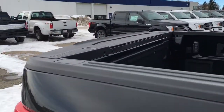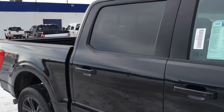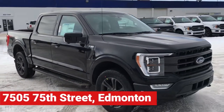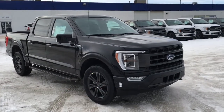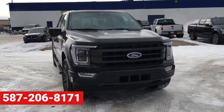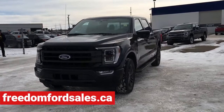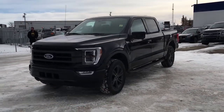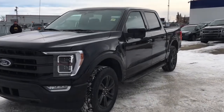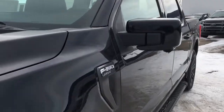And that's it for your Freedom Ford General Features Quick Tour of this 2021 Ford F-150 Lariat. If you'd like to take it for a test drive, come on down to Freedom Ford at 7505 75th Street in Everton. If you can't make it in right away, give us a call at 587-206-8171, or visit us online at freedomfordsales.ca. Make sure to check out our YouTube channel, subscribe, and hit that bell for notifications. Thanks for watching — until next time, drive safe.